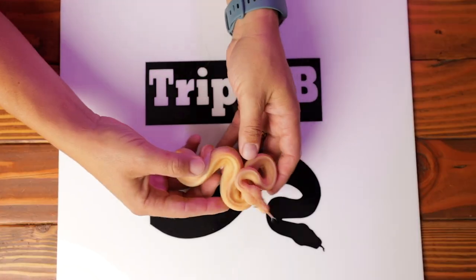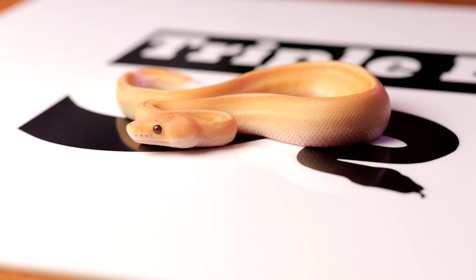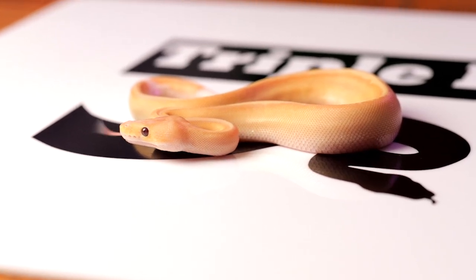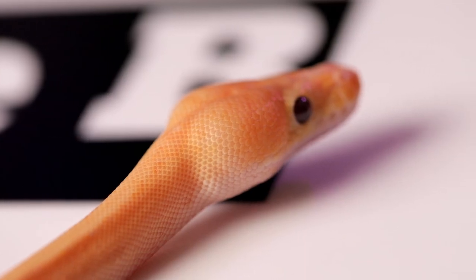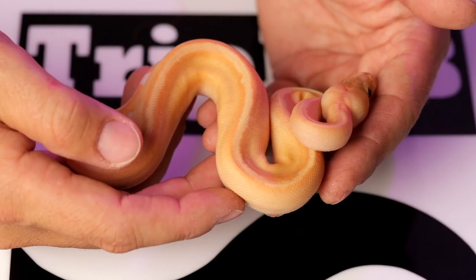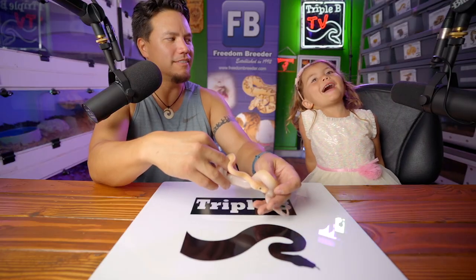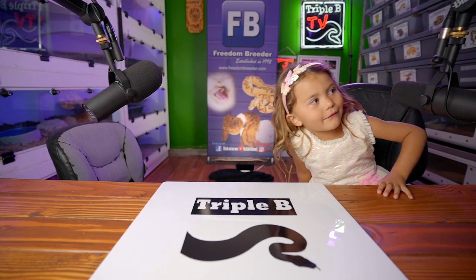These are all girls because the daddy was a coral glow male maker. Snake number eight - it's a boy! This one is a boy, the only boy. He is a coral glow champagne, the only boy in the whole clutch. He's a coral glow champagne, and we did this pairing because we were shooting for this snake. We've done this pairing before but didn't get one of these - a coral glow champagne. This guy's staying here; his name is Paddam.